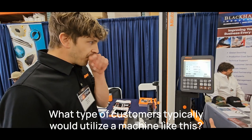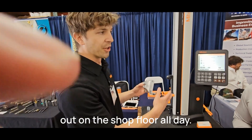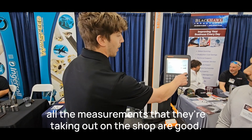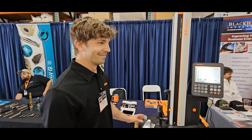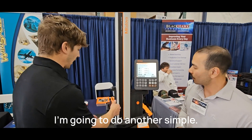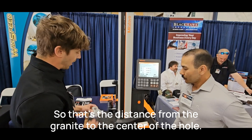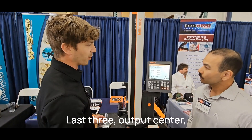What type of customers typically utilize this machine? Aerospace companies — this will be going in their quality lab. They've been checking parts with calipers or micrometers out on the shop floor, and they want to bring a couple in to verify how they're really doing. We can do a runout check, measuring the highest point and lowest point to get the difference. And this gives us the distance from the granite to the center of the hole and the distance between features.